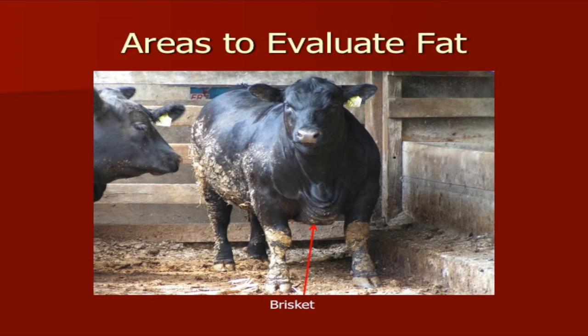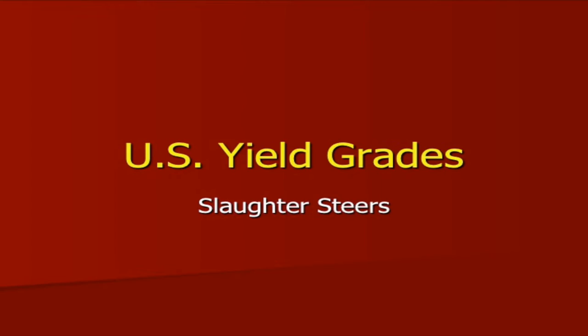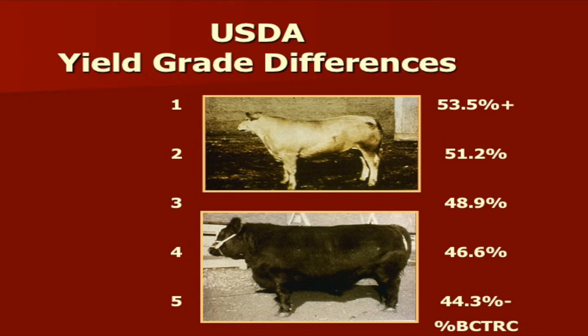Working through yield grades — as animals go from a yield grade one to a yield grade five, there is less cutability. For example, going from 53% boneless, closely trimmed retail cuts all the way down to 44% — about a 10% difference. So we ask: is a yield grade four or five and a $10 to $20 discount justifiable? The answer is most likely yes, because of the difference in value of red meat versus the fat these cattle carry.